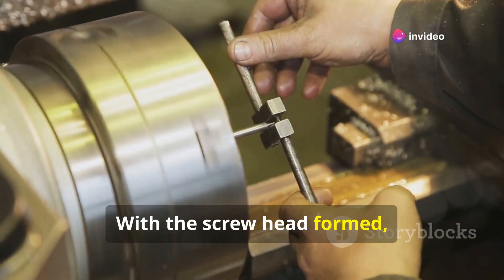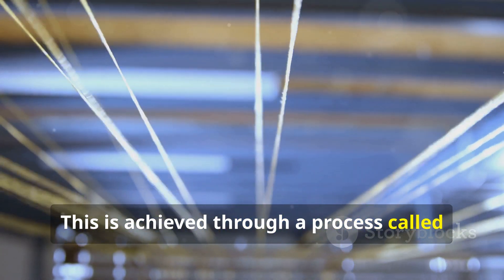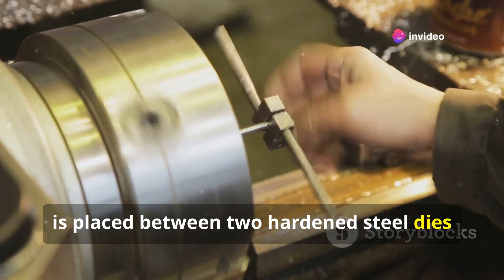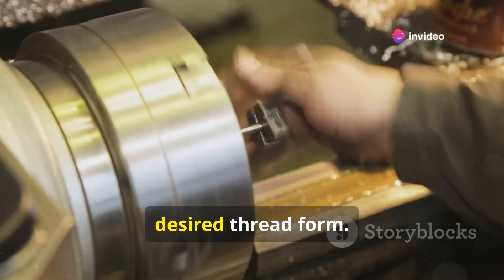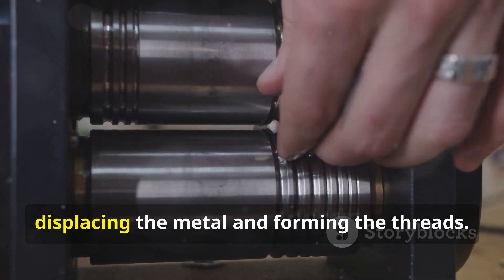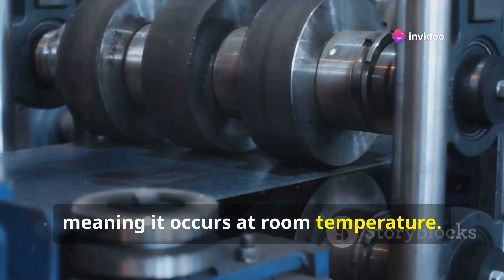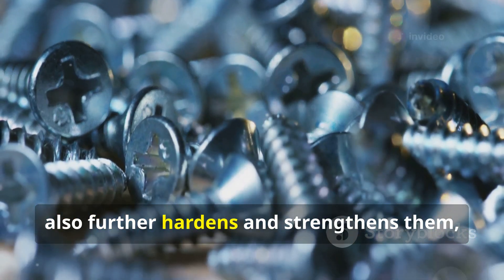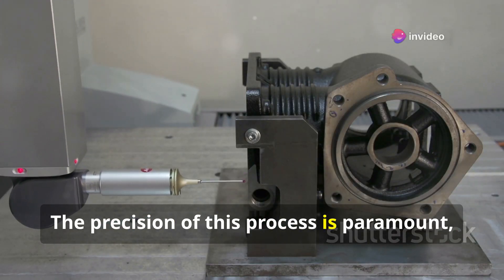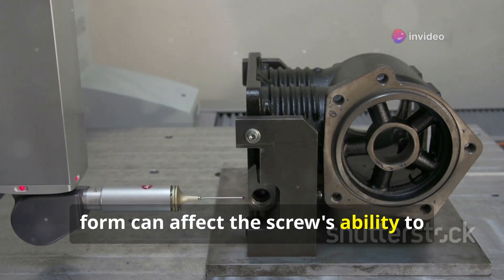With the screw head formed, the next step is to create the helical ridges that define a screw: the threads. This is achieved through thread rolling. The partially formed screw is placed between two hardened steel dies containing the inverse impression of the desired thread form. As the dies rotate, they apply immense pressure on the screw blank, displacing the metal and forming the threads. This cold working operation not only creates the threads but also hardens and strengthens them, ensuring their durability and holding power. Precision is paramount, as even slight inconsistencies in thread form can affect the screw's ability to engage properly.